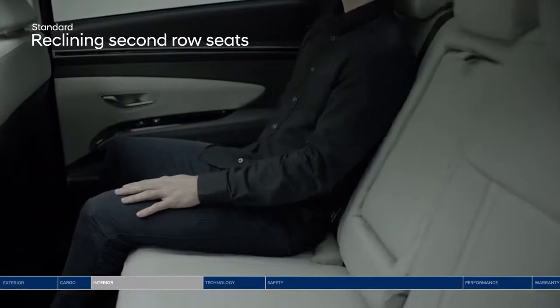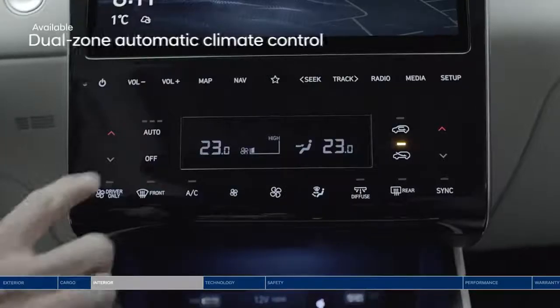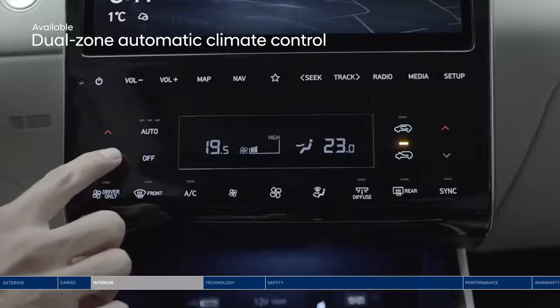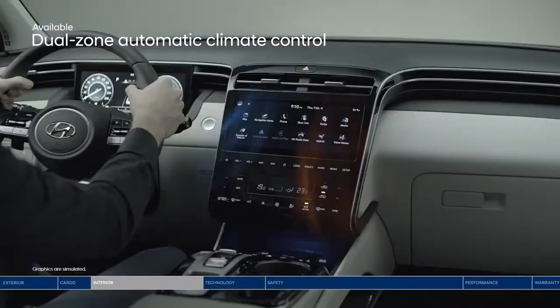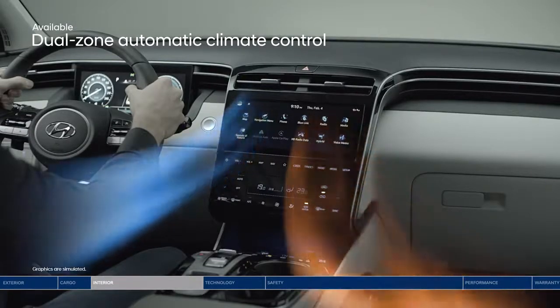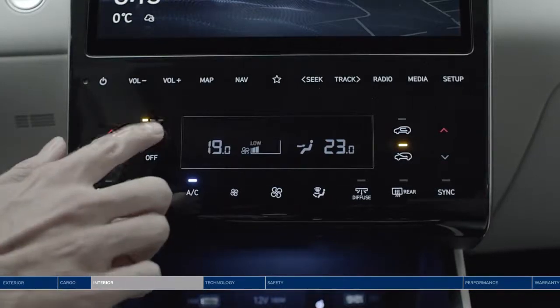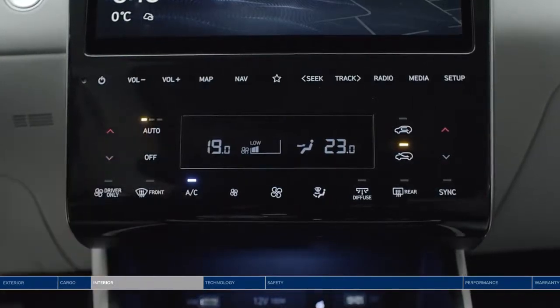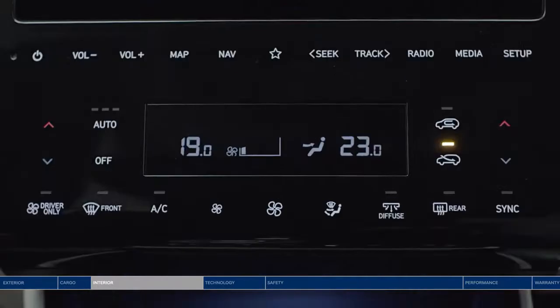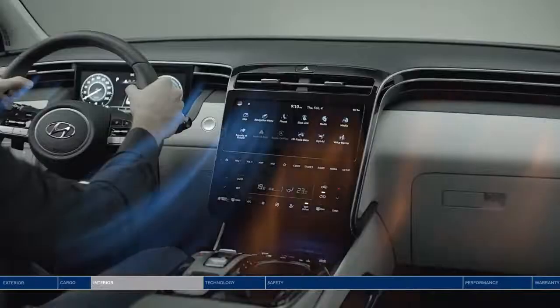Passengers in the back can get comfortable too with reclining second-row seats. Dual zone climate control automatically maintains your desired temperature, and the driver and passenger can set two different temperatures — no need to compromise on the AC. Our advanced system lets you choose between three levels of airflow intensity, and also includes a diffuser mode setting to better disperse air in all directions.